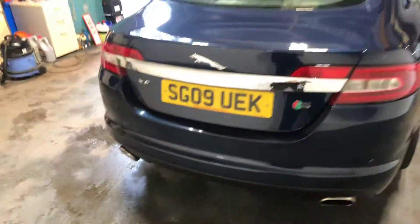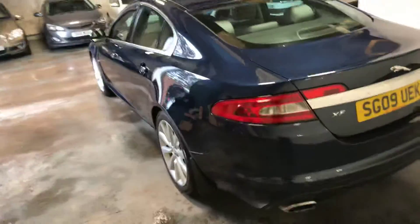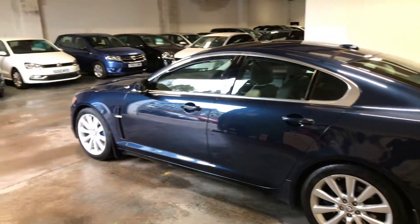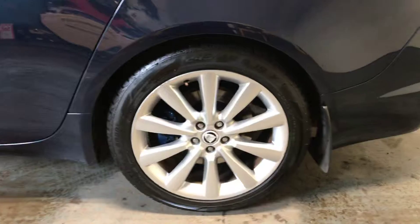I'll show you the back of the car properly. I'll show you around the near side. It's got the 19 inch factory alloys.